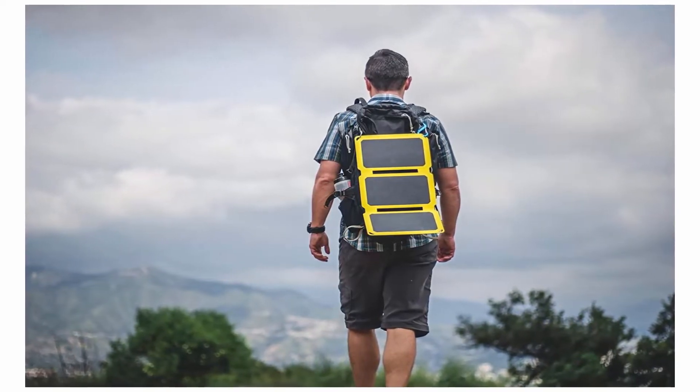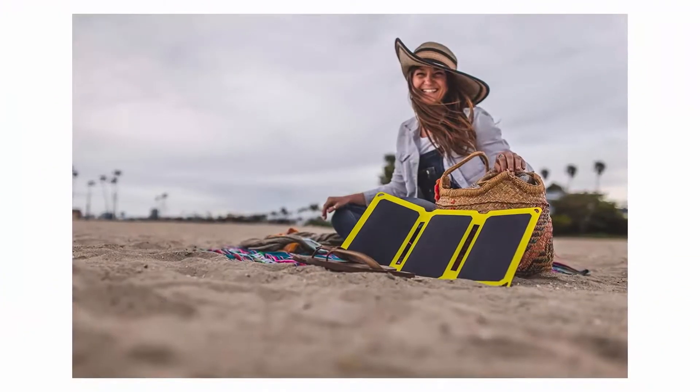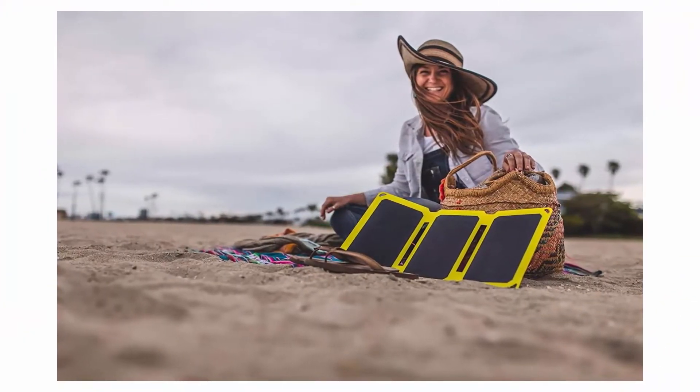Brand: Sunjack. Connector Type: USB Type-C, USB. Battery Capacity: 10,000mAh.